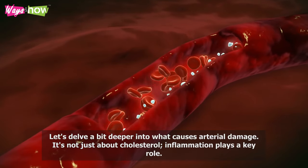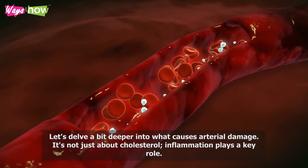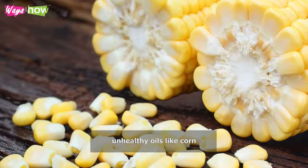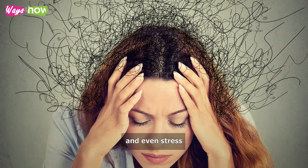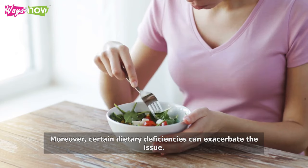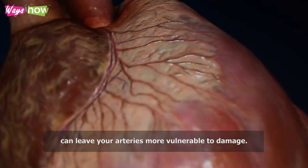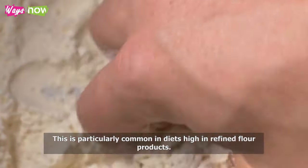Let's delve deeper into what causes arterial damage — it's not just about cholesterol. Inflammation plays a key role and can be triggered by various factors, including high blood sugar levels, unhealthy oils like corn or soybean, smoking, and even stress. Moreover, certain dietary deficiencies can exacerbate the issue. For example, lacking vitamin E, an essential antioxidant, can leave your arteries more vulnerable to damage — particularly common in diets high in refined flour products.